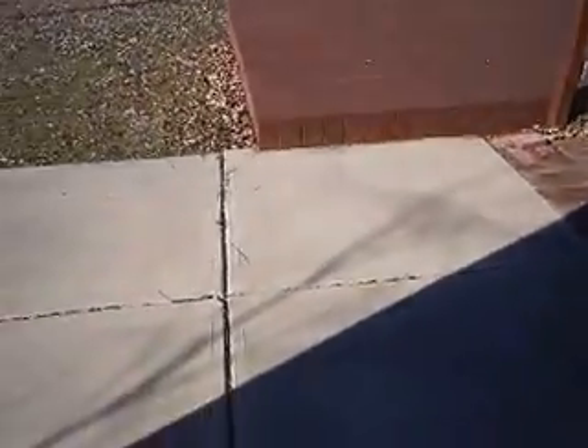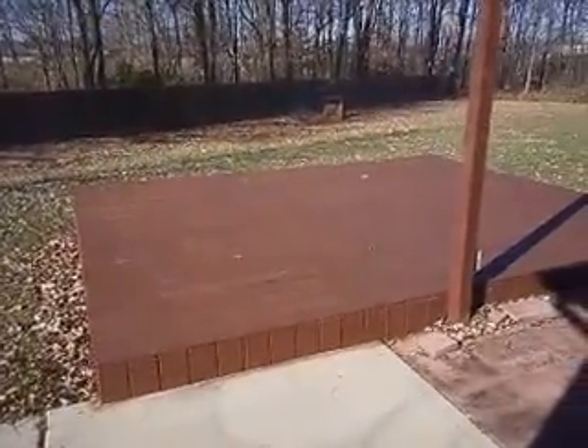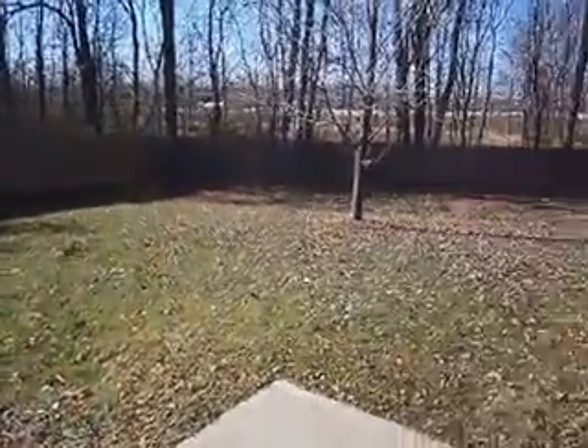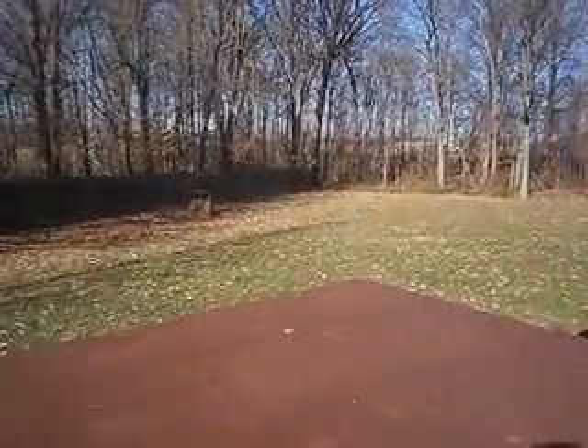Step out back real quick — sliding glass doors to the back patio and deck area. The deck's been recently stained. Nice privacy fence and large backyard that goes all the way down to the corner.